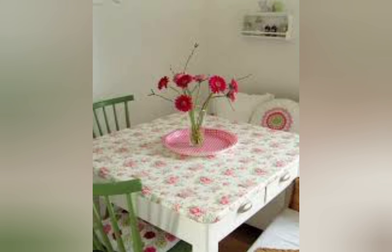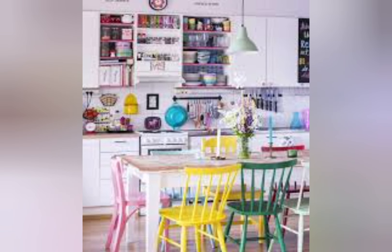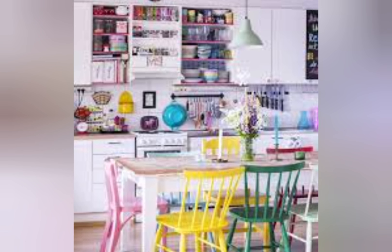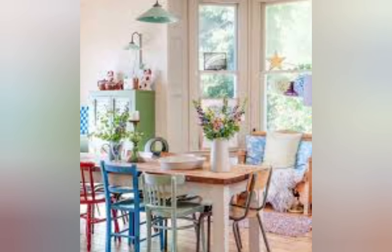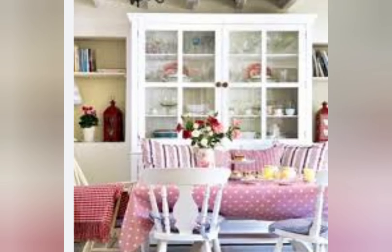Farmhouse kitchens tend to host open shelving concepts and large cooking spaces, catering well to family living. Floating shelves are a great way to display decorative items and personal belongings, which contribute to the inviting, intimate atmosphere of farmhouse design. Ultimately, the comfort and warmth of a farmhouse kitchen small kitchen design is only comparable to the taste memories that will be made within it.